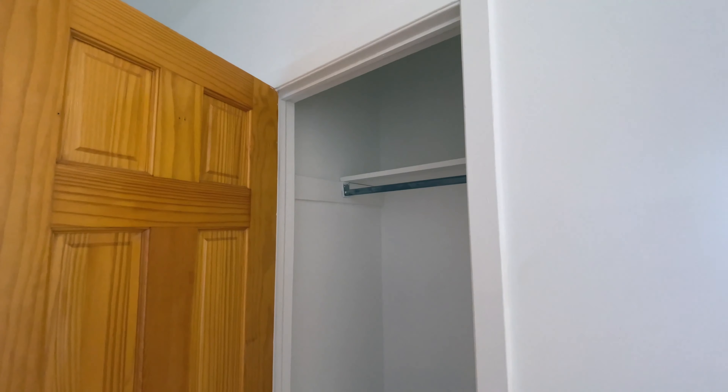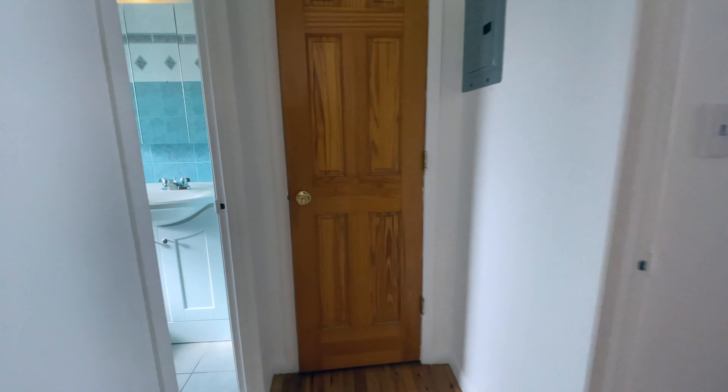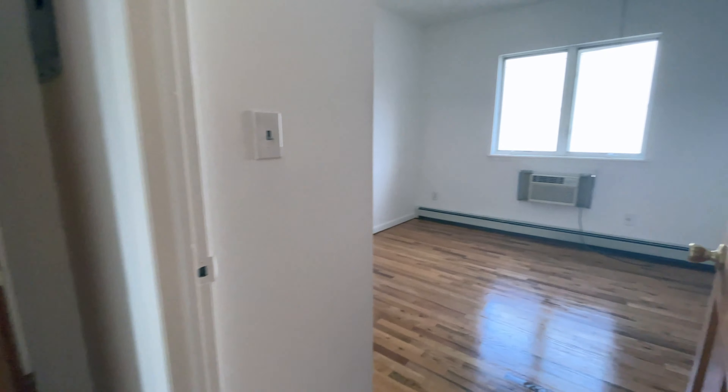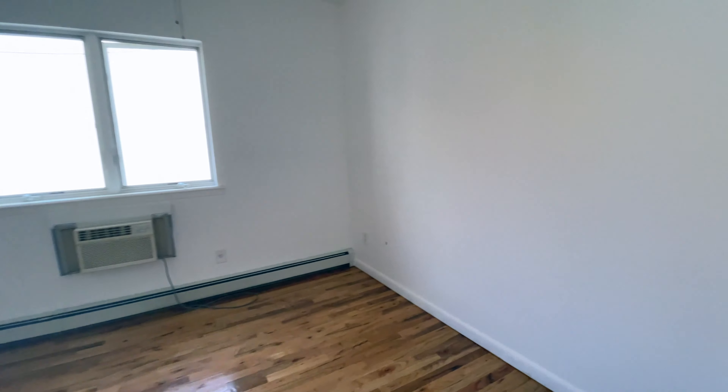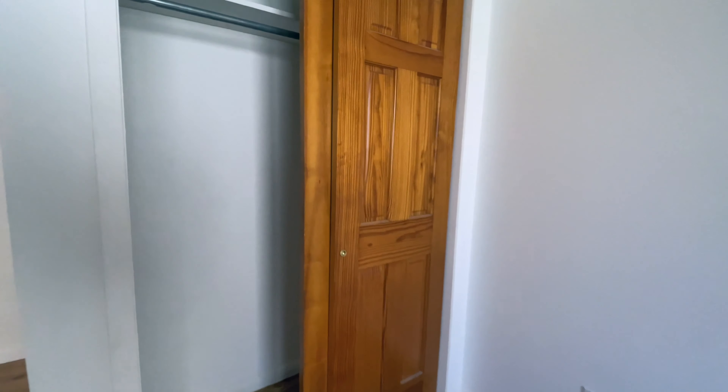Let's see what the rest of the apartment looks like. Closet number one in the hallway, closet number two in the hallway, then the bedroom with a window, air conditioning, and closet number three inside the bedroom.